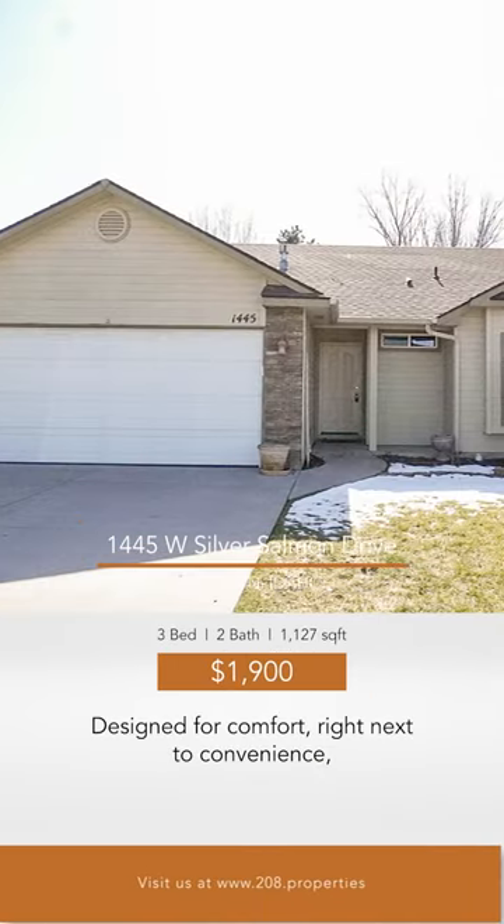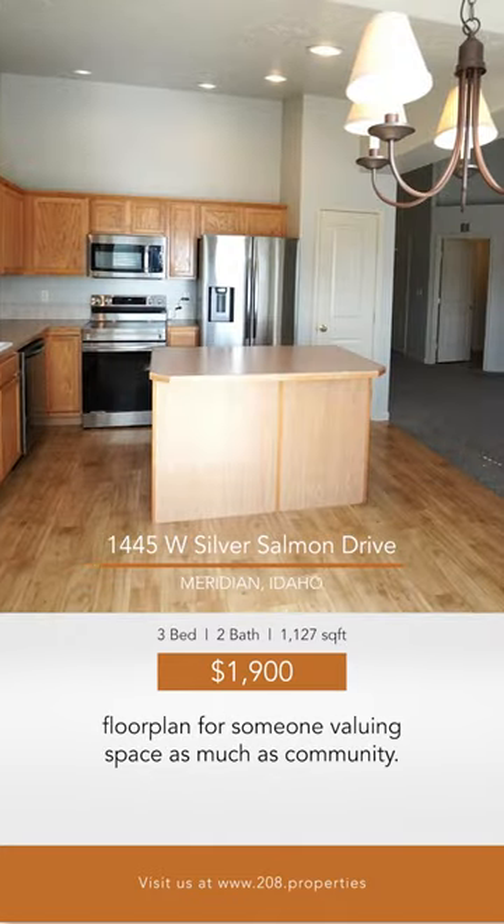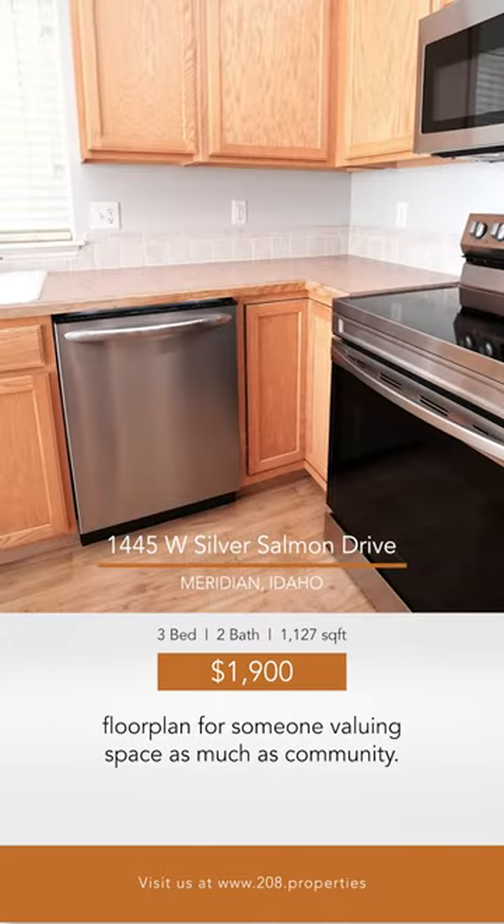Designed for comfort right next to convenience, this thoughtfully laid out home provides the perfect floor plan for someone valuing space as much as community.